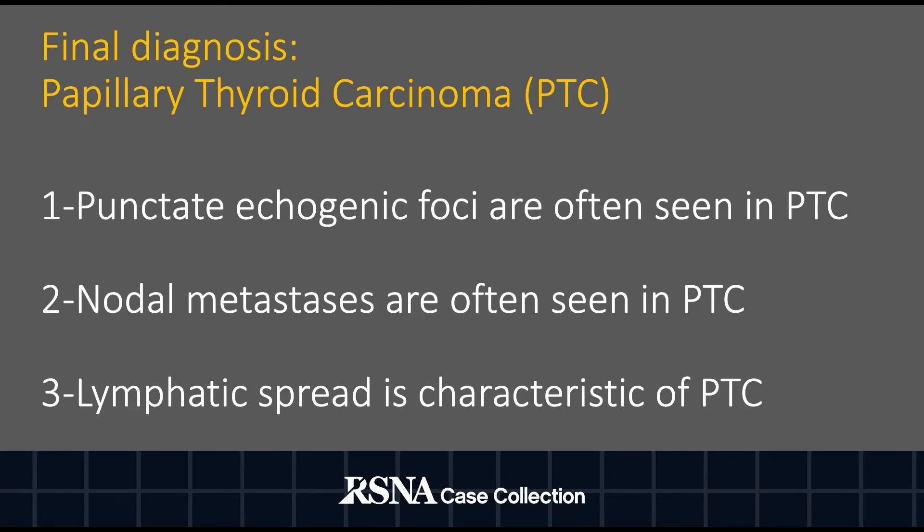The final diagnosis was determined to be papillary thyroid carcinoma, or PTC, based on the punctate echogenic foci and nodal metastases demonstrated on ultrasound imaging, which are often seen in PTC. Additionally, the lymphatic spread demonstrated in this case is characteristic of PTC.